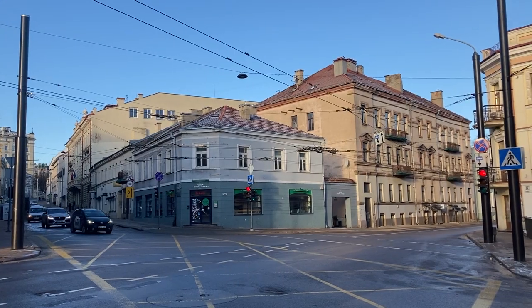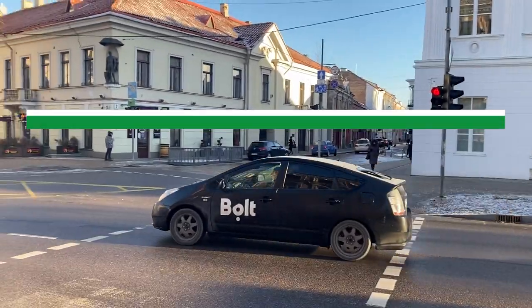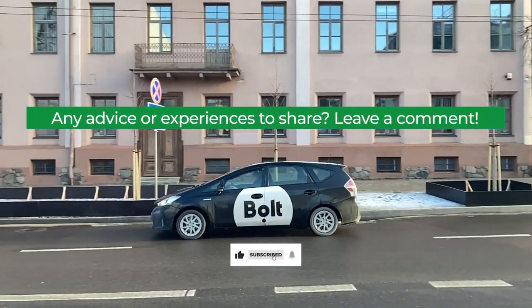So with all this information, you should have everything you need to get started using Bolt. If you have any additional pieces of advice or a Bolt story to share, leave it in the comment section below. Thanks and good luck!